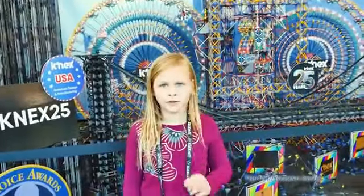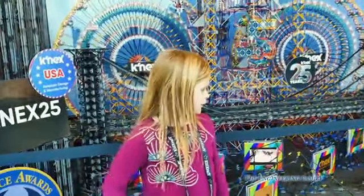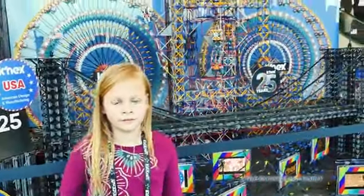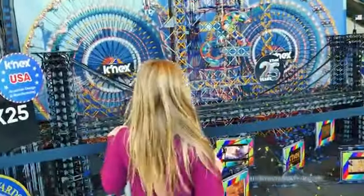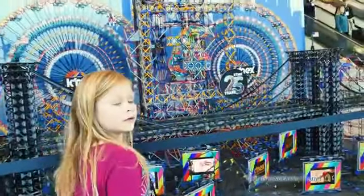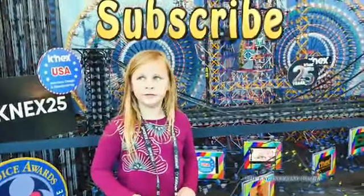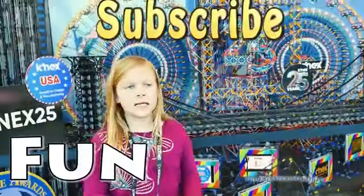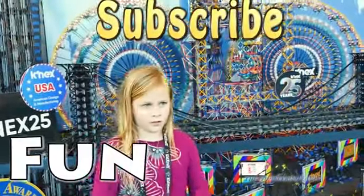Hey Assistant, you rode on a lot of cool things at Toy Fair. People at home, what do you think was the most fun at the Toy Fair? What was the most fun thing that the Assistant rode on? She really likes the super cool K'nex track, don't ya? Yes, I do. But we also had a lot of other really fun things, right? So make sure you subscribe and follow us on Facebook and Twitter. And our secret spelling word is going to be: Fun. F-U-N. F-U-N spells fun. Thanks everyone, bye!